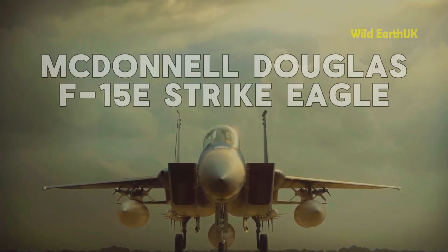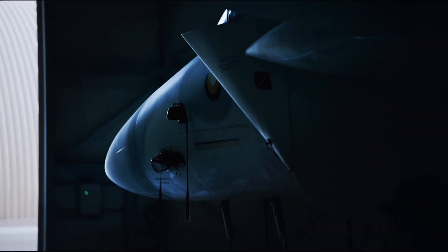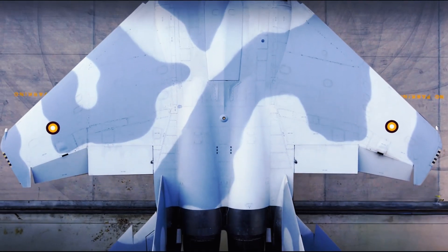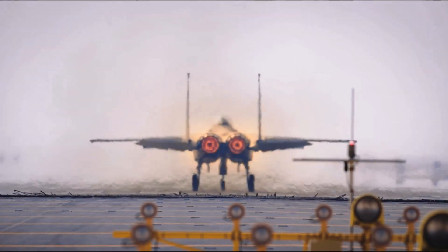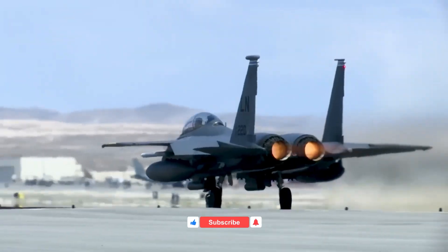Welcome to the heart-pounding world of the McDonnell Douglas F-15E Strike Eagle. This is not just a fighter jet — it's a symbol of air superiority and precision strike capability. Buckle up as we dive into the thrilling features and legendary missions of this incredible aircraft.